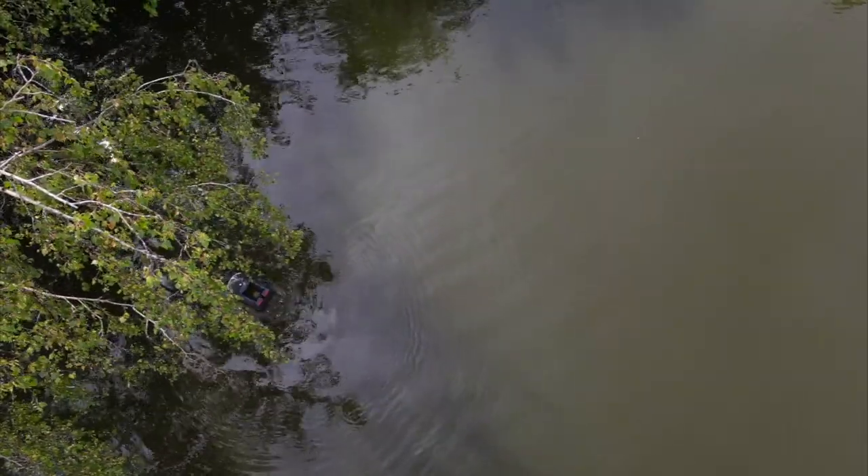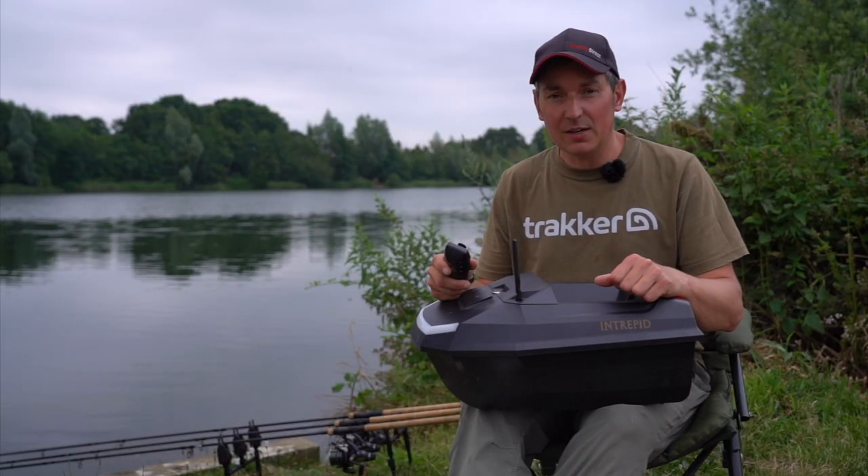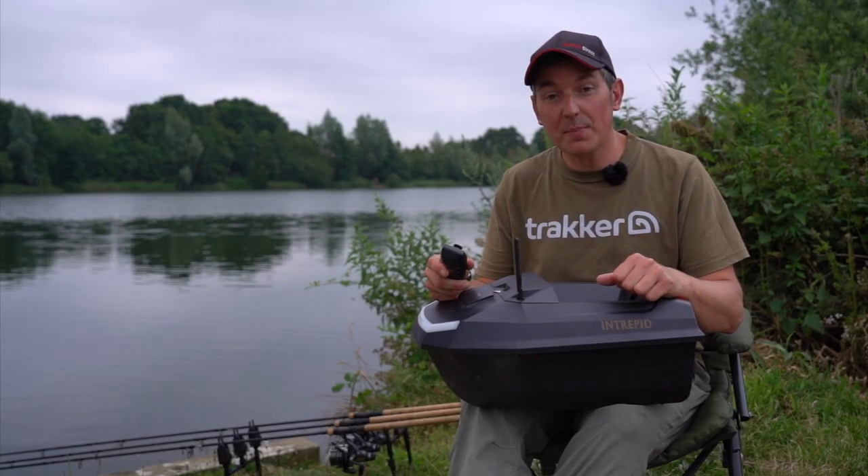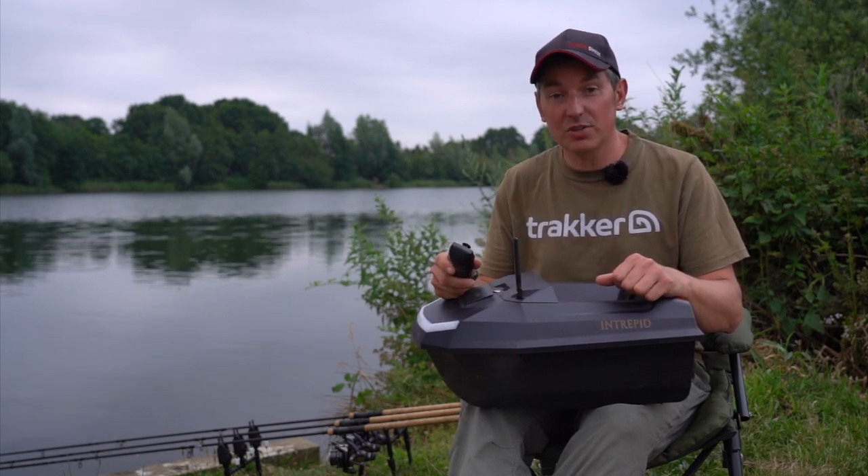Good morning — catch me this morning trying to catch a few tench, but whilst those rods are quiet I'm going to take a little while to talk you through the new Intrepid Bait Boat. This boat is exclusive to Angling Direct, so you can get it in any of our stores and it's available on the website.